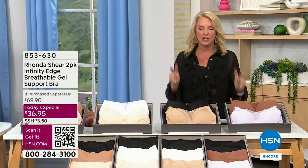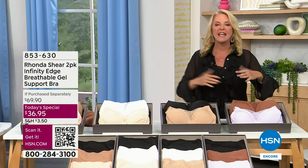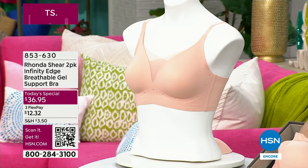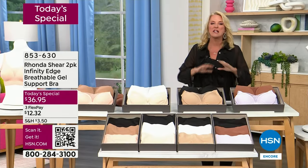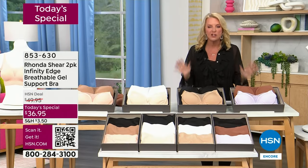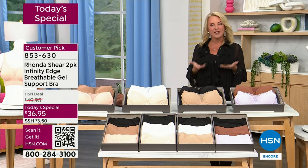You're getting a set of two with brand new technology built in. It gives you the look of an underwire — really lifts the girls, makes them perky — and none of the discomfort. No hooks, no eyes, no messing with it, nothing hurting or scratching or rubbing. It solves all those problems, but it makes our girls look good.